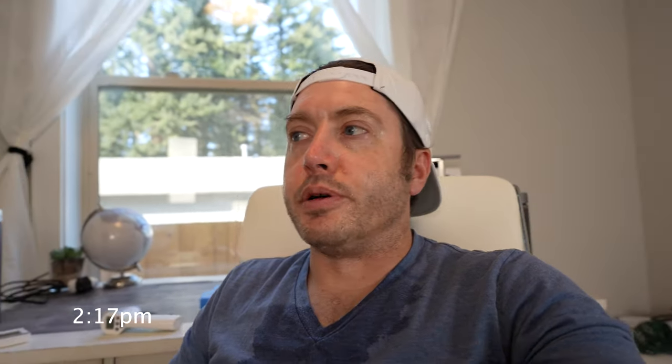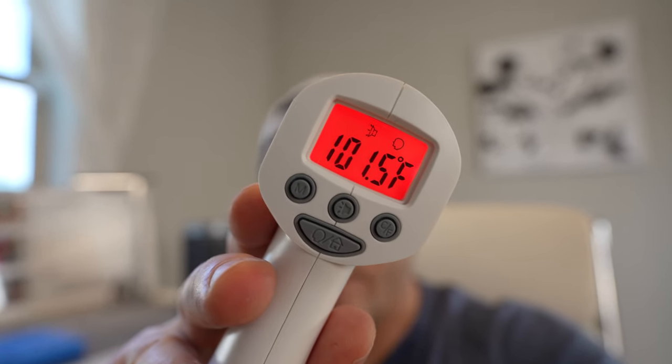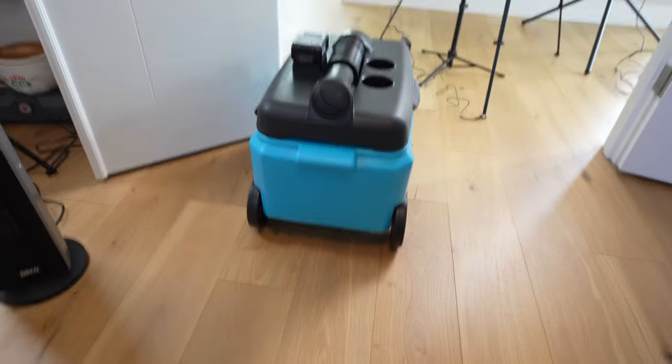One hour in and I am sweating. It is absolutely miserable in here. The room thermometer reads 126 degrees. Let's take my temperature — 101. All right, time for our secret weapon.